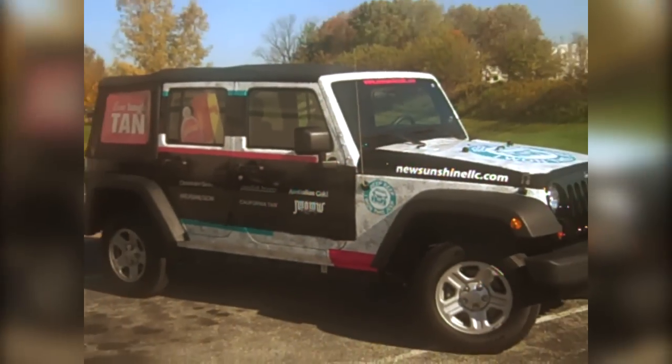May I ask how you chose TKO Graphics to do this work? Well, you guys actually wrapped a bus for us last year and it looks so great, so we thought we'd have to come back. It is fun — if it's not broke, don't fix it.